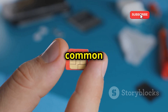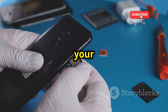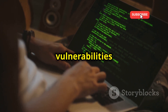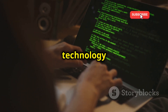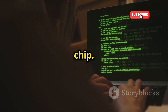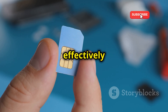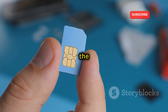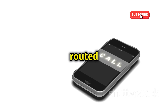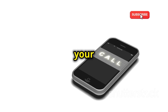The most common method of phone cloning involves the SIM card — that tiny chip that connects your phone to the cellular network. Hackers exploit vulnerabilities in older SIM card technology to copy the unique identification information stored on the chip. Once they have this information, they can create a duplicate SIM card that effectively impersonates your phone on the network. Any calls or messages intended for you are then routed to the cloned SIM, giving the hacker full control over your communications.